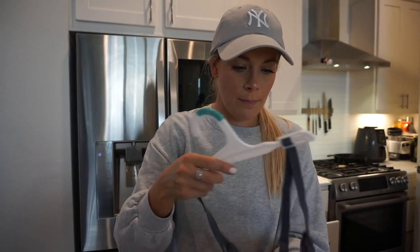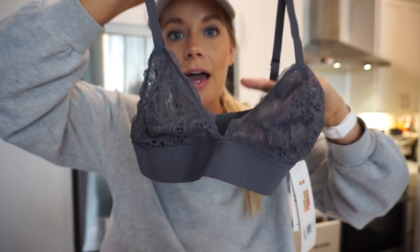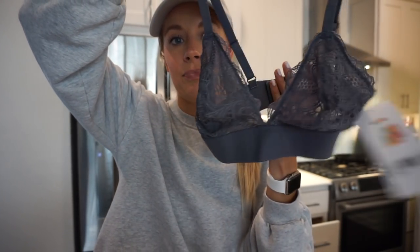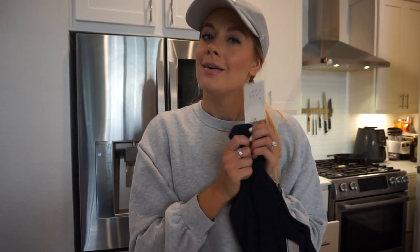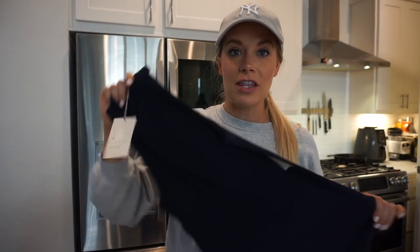I wasn't expecting to get this, but I found The Lively — I didn't know they sold it at Target. It's $25, a cute little lacy bralette. I love wearing bralettes and what I loved about this is how thick the band is, so I'm excited to try it. I got Arlo a long sleeve kind of sweatshirt because it's going to be cold in New York. And I got a ribbed racer back high neck tank top in navy blue — I'm getting every single color they launch.